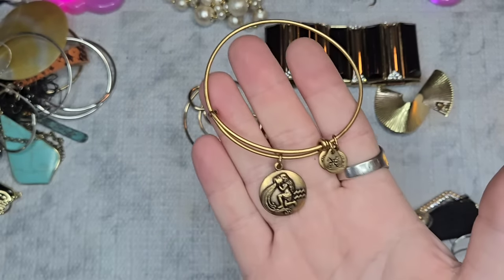Next we have these faux leather, faux snakeskin earrings — a dollar.